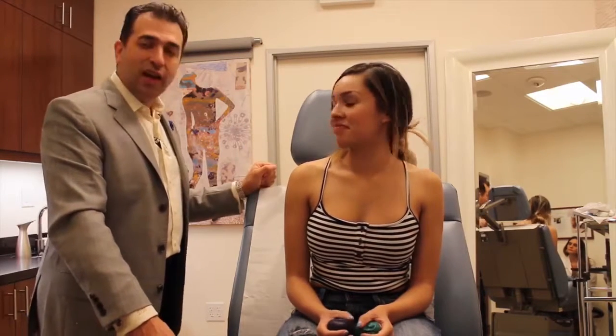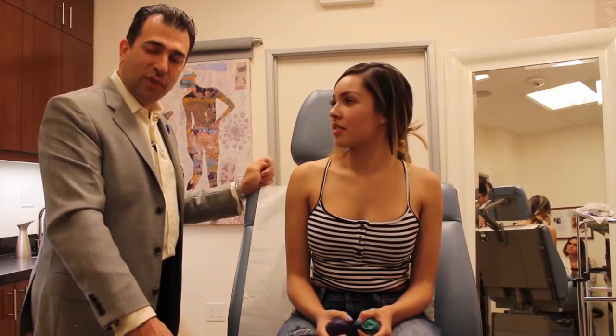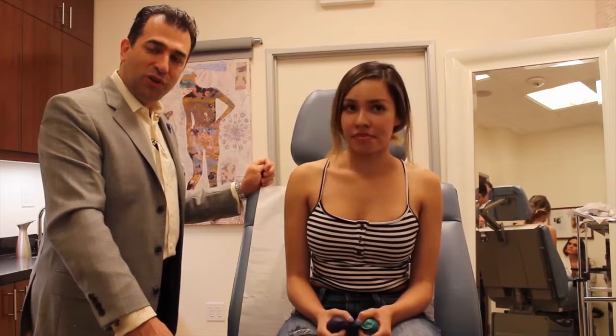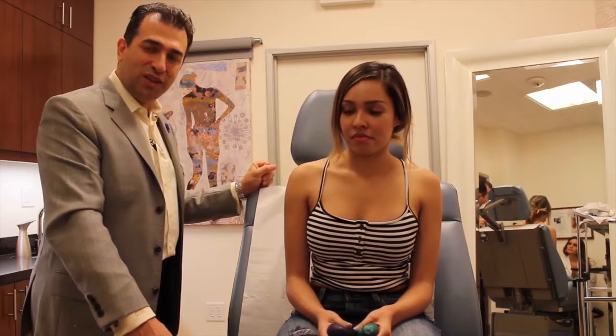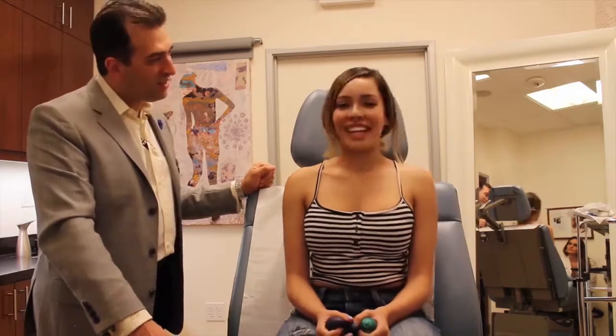Thank you again for letting me take care of you and share your experience with the world. If you have any questions or concerns, please visit our website at www.rodeosurgicalart.com or call our office at 310-652-4500. You can also check us out on social media. Thank you!